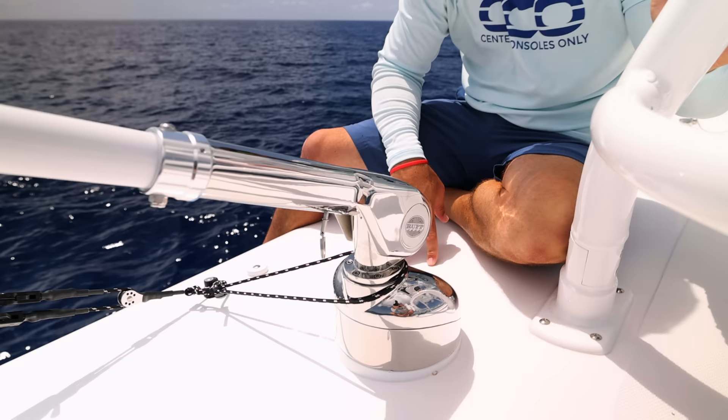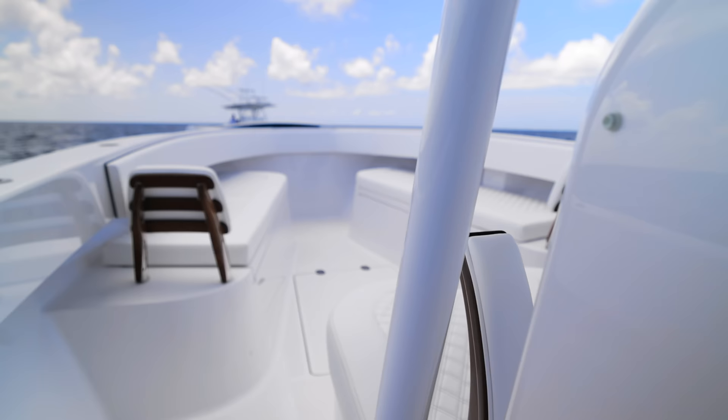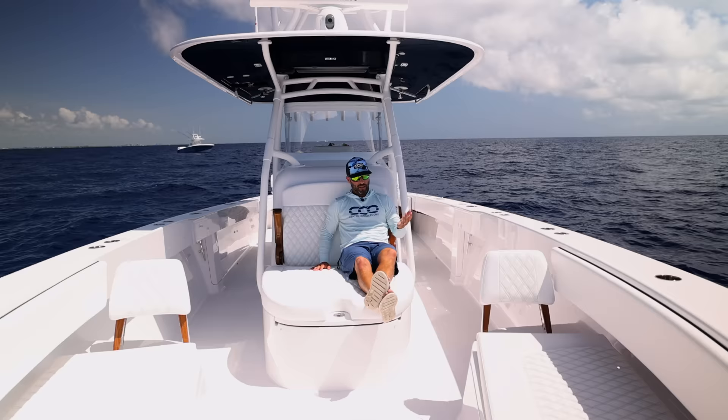I wanted to point out these outriggers — these are actually brand new prototypes from Rupp. I've never seen them before, but they're something interesting, very high quality, and seriously heavy duty.